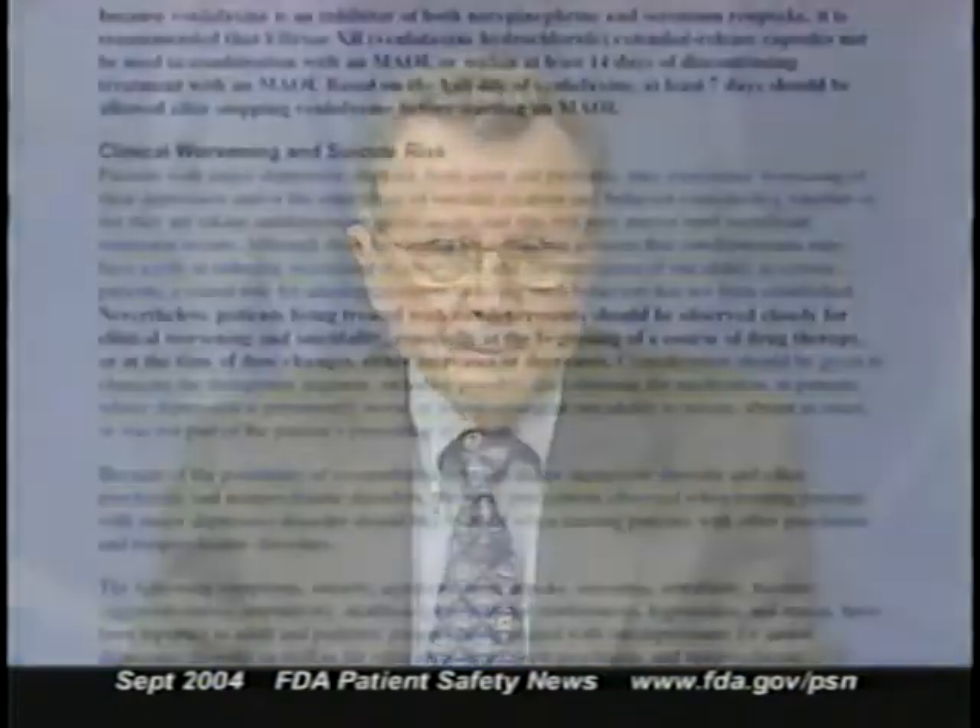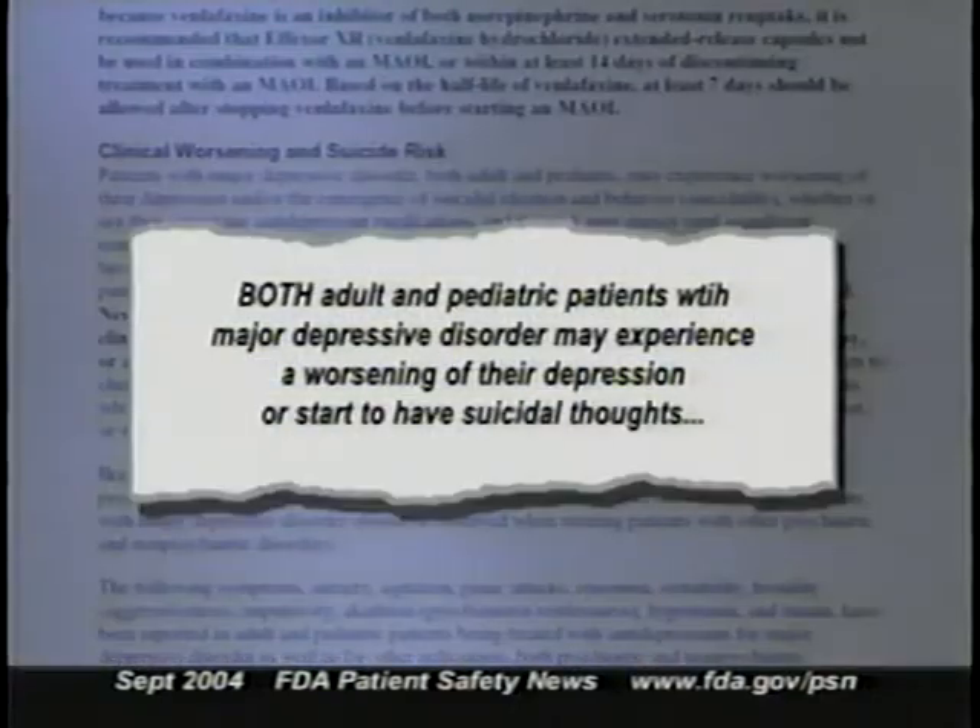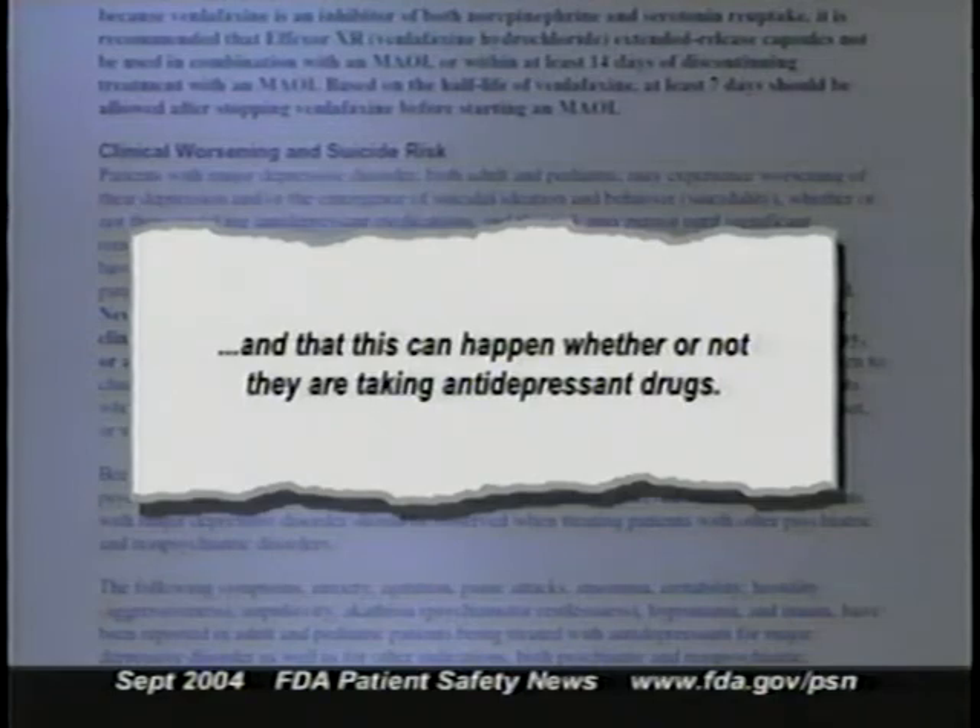A number of the manufacturers have already changed the labeling for their drugs and have notified healthcare professionals about the changes. The new labeling says that both adult and pediatric patients with major depressive disorder may experience a worsening of their depression or start to have suicidal thoughts, and that this can happen whether or not they're taking antidepressant drugs. Patients on antidepressants should be observed closely for clinical worsening or suicidality, especially at the beginning of treatment or when the dose is increased or decreased.